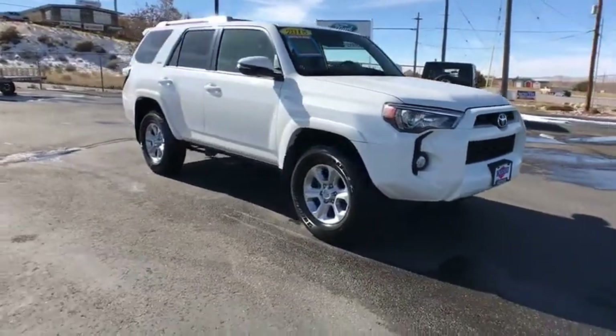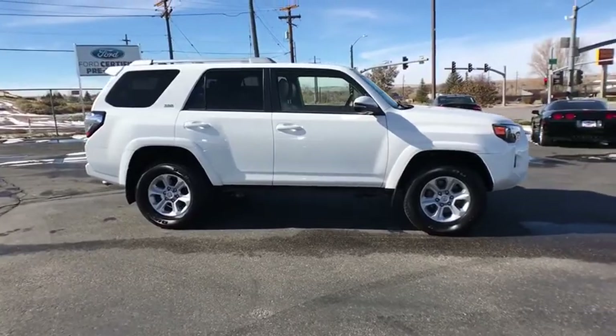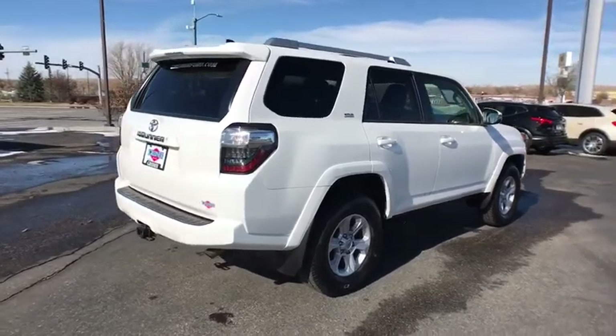Looking for the right vehicle? Check out the 2018 Toyota 4Runner. 4Runner durability is unbeatable. There are more 4Runners on the road today than any other mid-size SUV.